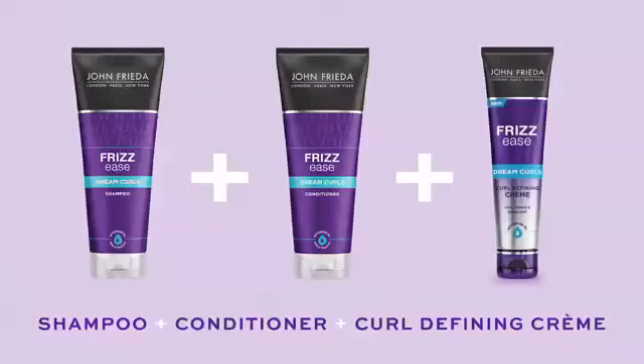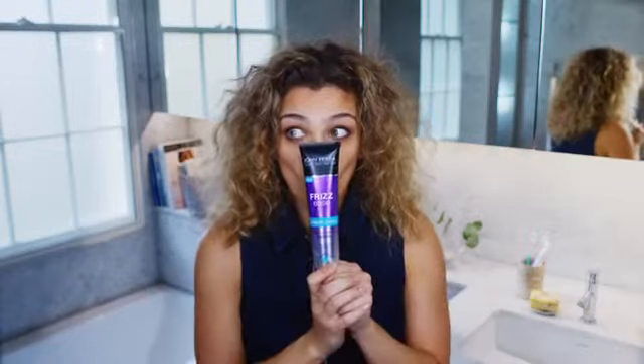I've recently discovered the John Frieda Dream Curls range, and in particular, I love the curl-defining creme. This creme has abyssinian oil in it, which is amazingly nourishing for my curls. I'm desperate to show you how it works, so I'm off to wash my hair.